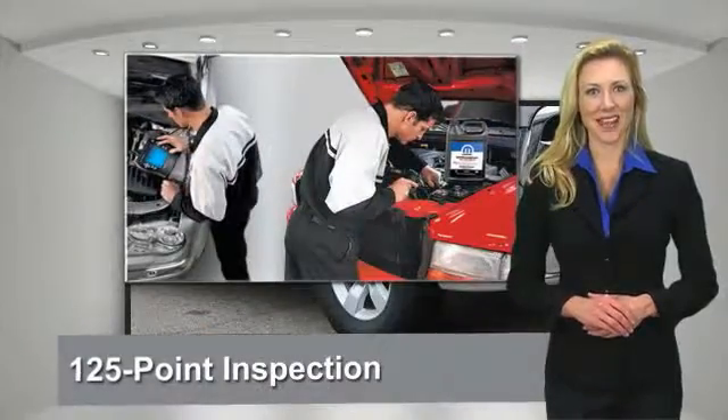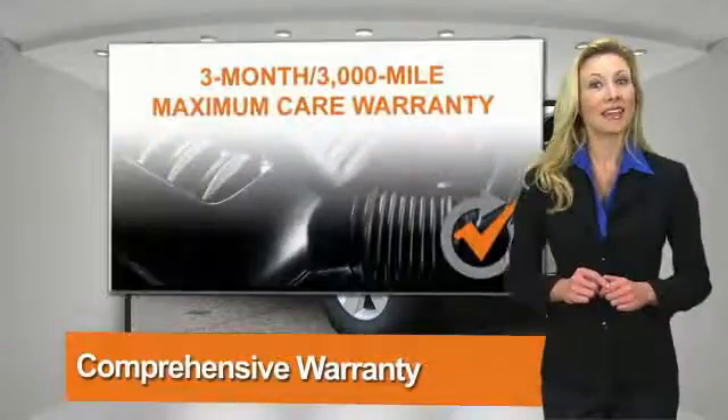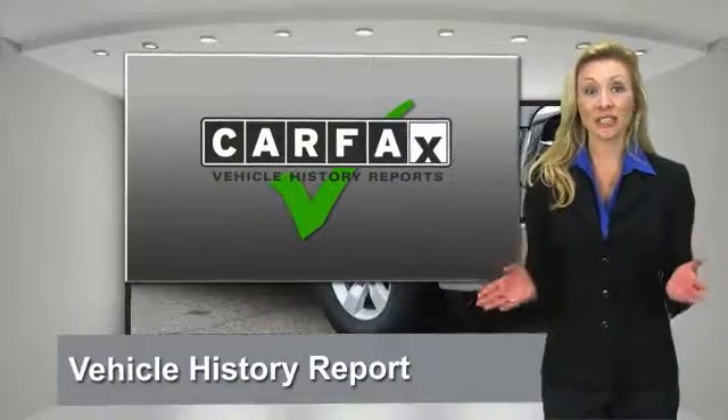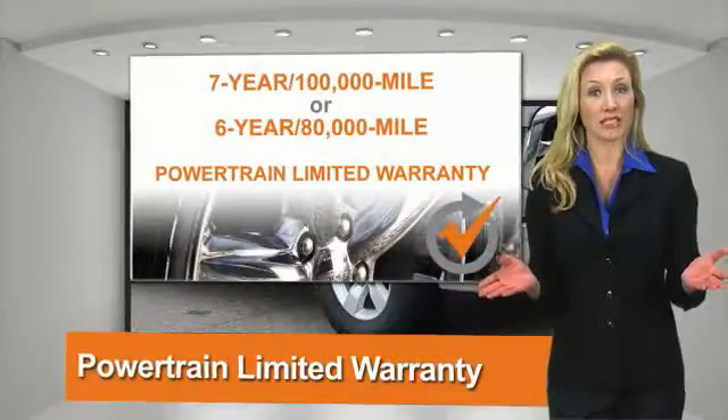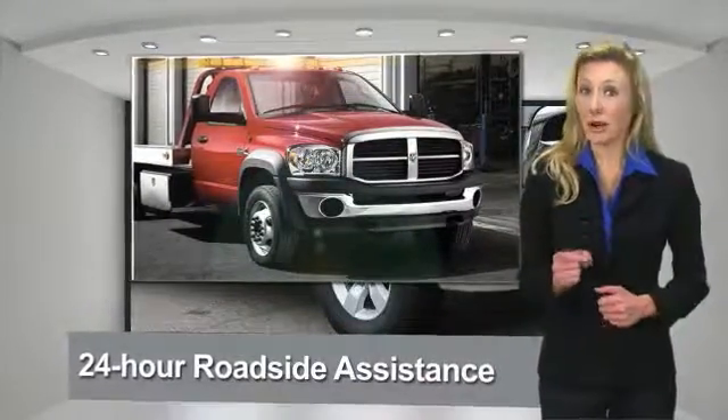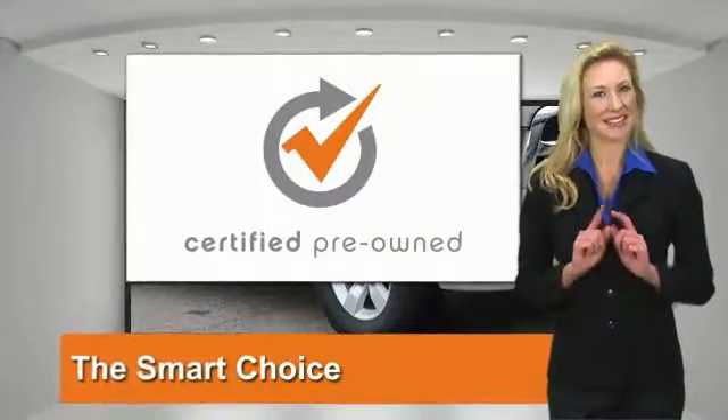All Chrysler Group Certified Pre-Owned vehicles pass a stringent process guaranteeing that only the finest vehicles get certified. Ask your dealer about available lifetime warranty upgrades. Chrysler Group Certified Pre-Owned Vehicles — the smart choice, factory-backed to go the distance.